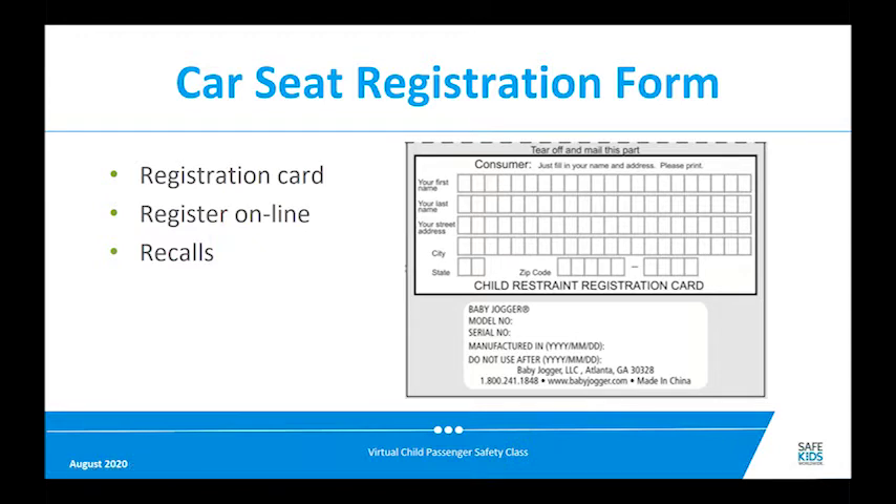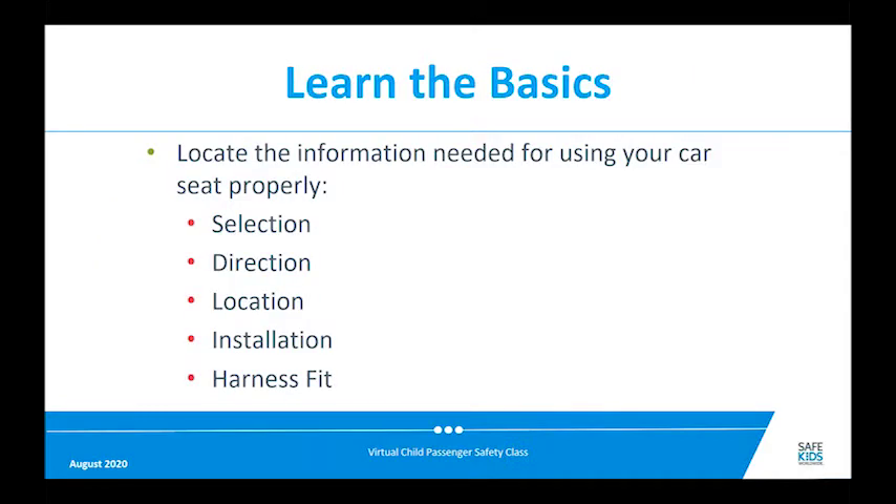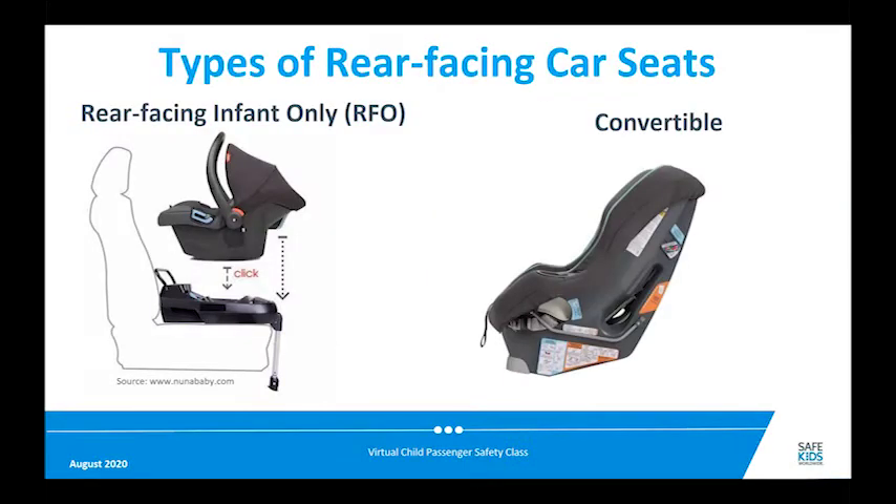When we talk about proper car seat use — and this presentation focuses on rear-facing car seats — there's really a context of how we look at this: selection (what kind of seat, what direction), location (specifically where you're placing the seat in the car), how you install it, and how the harness fits the child. This presentation uses that as its format.